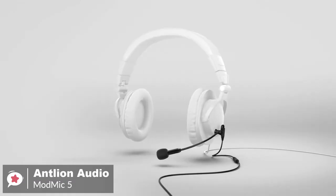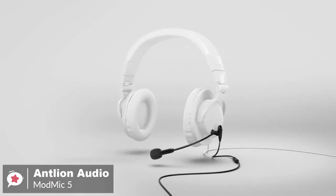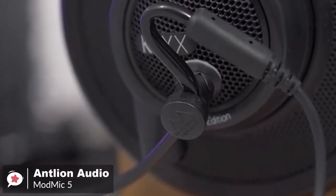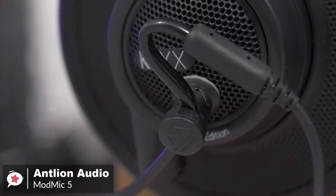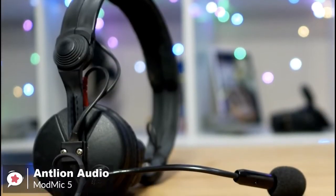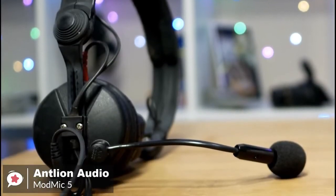To conclude, for the gaming audience, the ModMic 5 hits all of the check marks: great build quality, lots of included accessories, portability, and sound quality. For casual gamers and streamers who are starting out, this is the best product for communication and comes highly recommended.